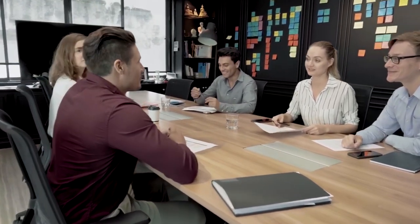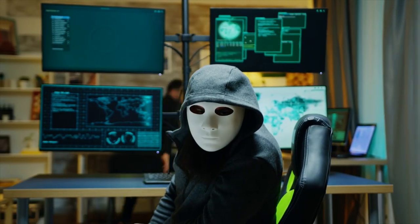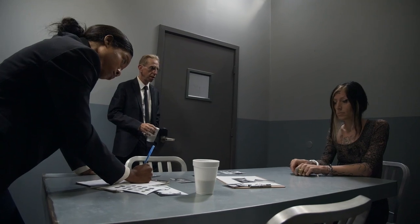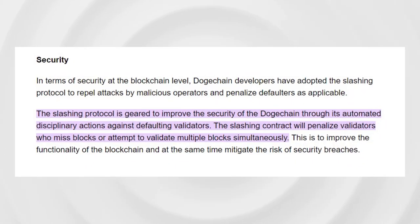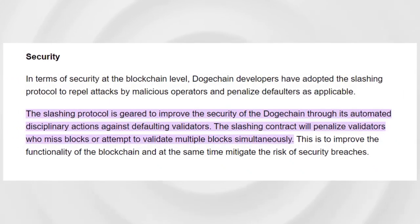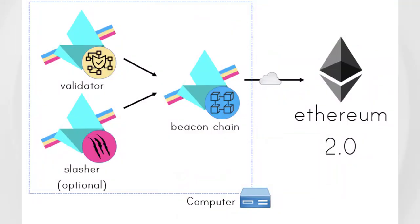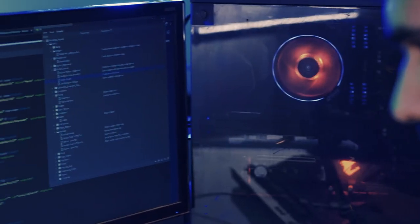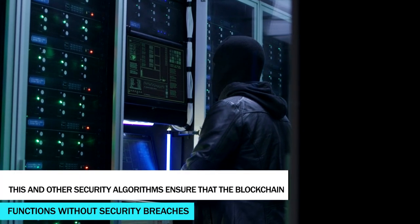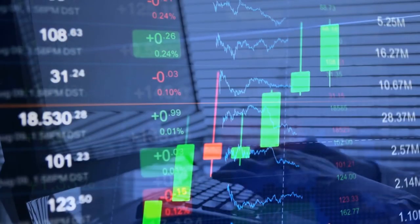Doge Chain developers have adopted several protocols and smart contracts to repel attacks by malicious operators and penalize defaulters where possible. The slashing protocol was deployed to improve the security of Doge Chain via automated disciplinary actions against defaulting validators. The slashing contract will penalize validators for missing blocks or attempting to validate multiple blocks simultaneously. These and other security algorithms ensure that the blockchain functions without security breaches.